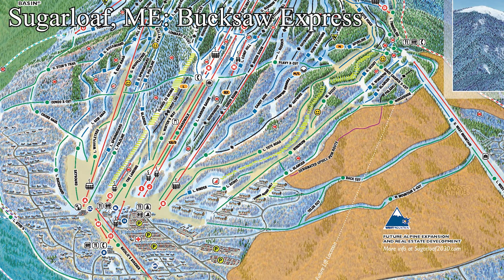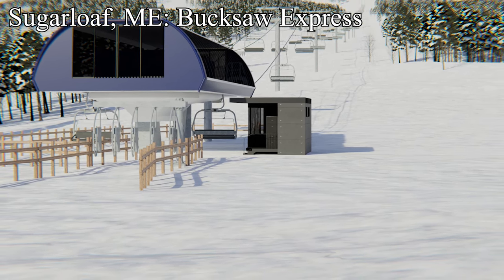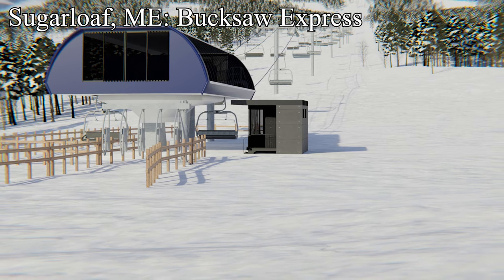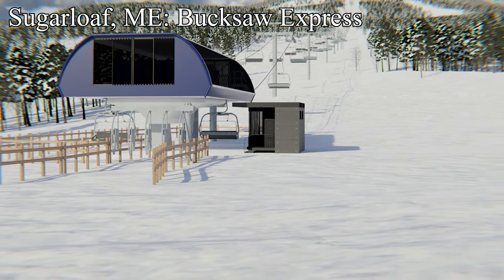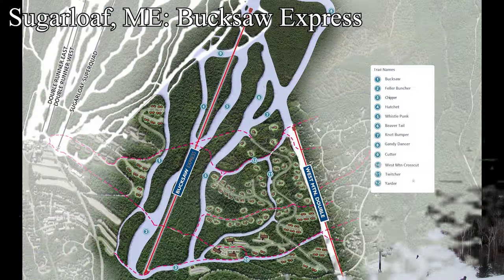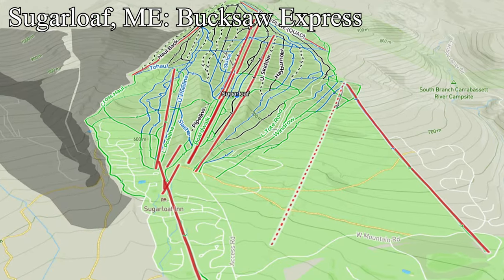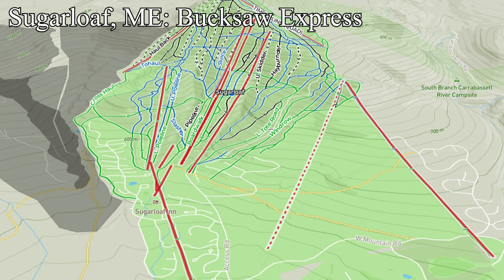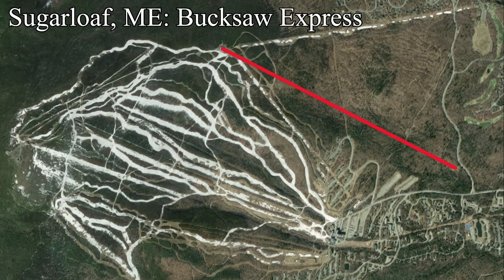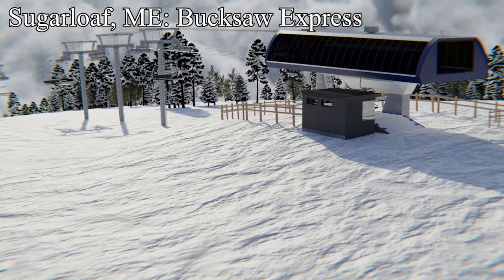The third and final lift being built in Maine this year is happening at Sugarloaf. They're building a huge detachable quad — actually the old Swiftcurrent lift from Big Sky, Montana — with extensive refurbishment and a nicer new terminal skin. The name of the new lift is Bucksaw Express, paying homage to the old Bucksaw Double removed in 2015. Bucksaw Express is opening a 450-acre expansion known as West Mountain, with a dozen new trails covering all ability levels. This will help spread skiers out around the mountain and offers an exciting new area for Sugarloaf regulars to explore. Although they couldn't get a brand-new lift, Bucksaw Express is going to elevate the Sugarloaf skiing experience.